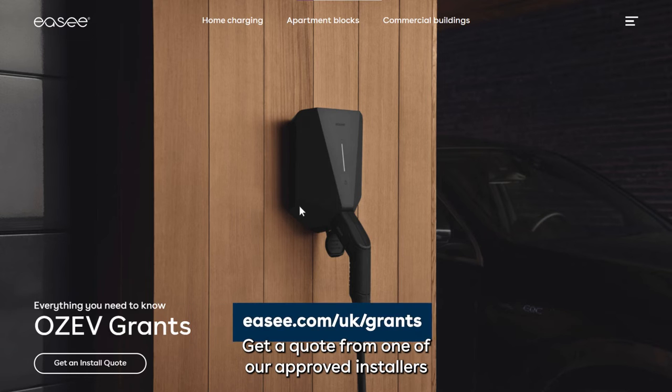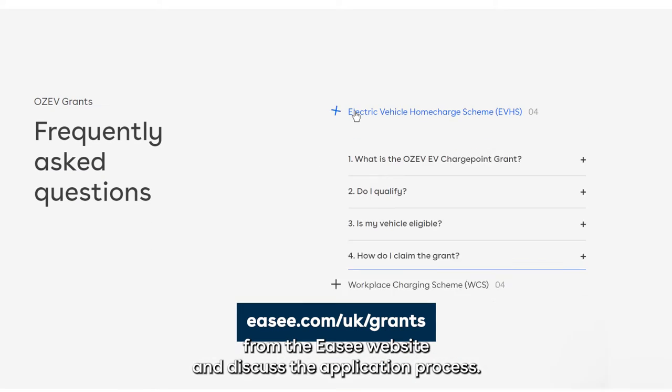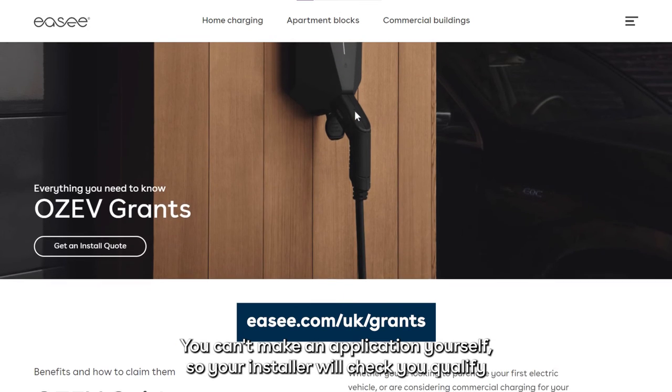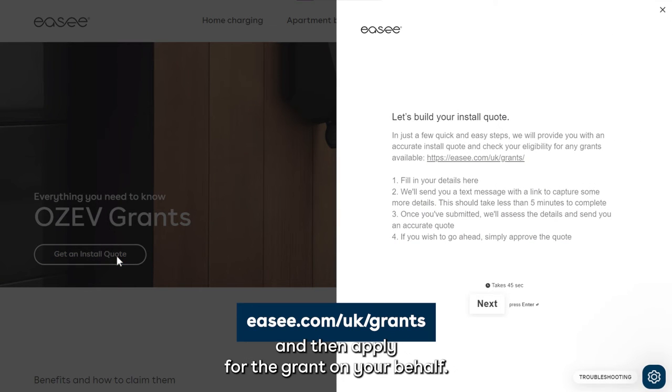Get a quote from one of our approved installers from the EZ website and discuss the application process. You can't make an application yourself, so your installer will check you qualify and then apply for the grant on your behalf.